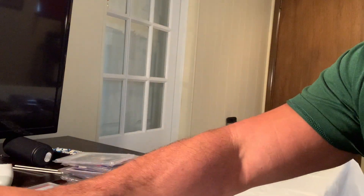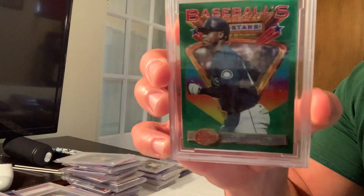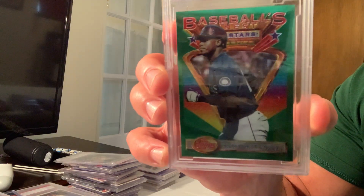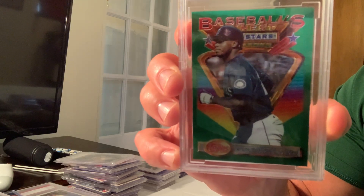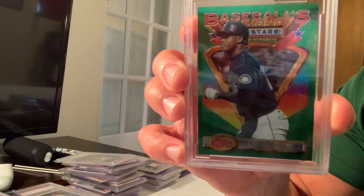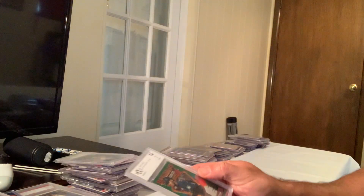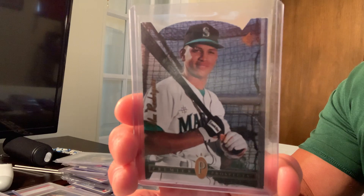Moving on to the next card at number six: the 1993 Finest Refractor of Ken Griffey Jr., which sold for $14,707 on eBay. The Jeter insert I just showed you sold for $14,995.